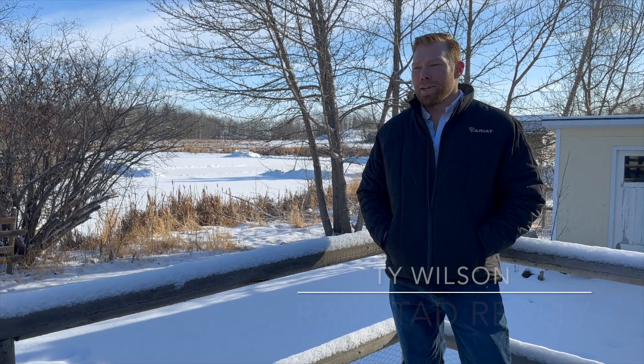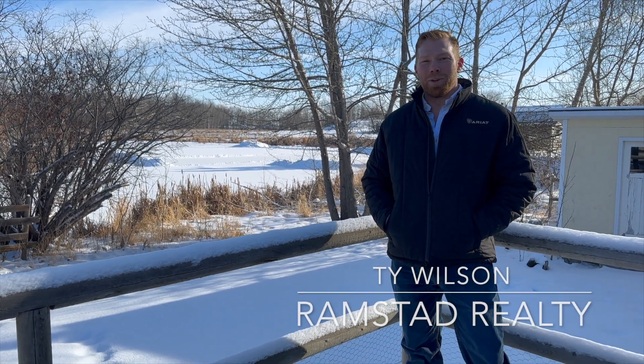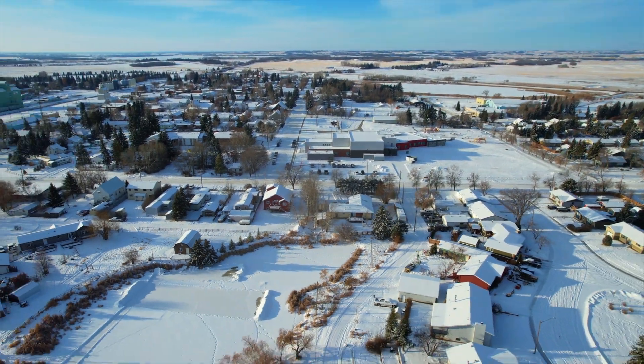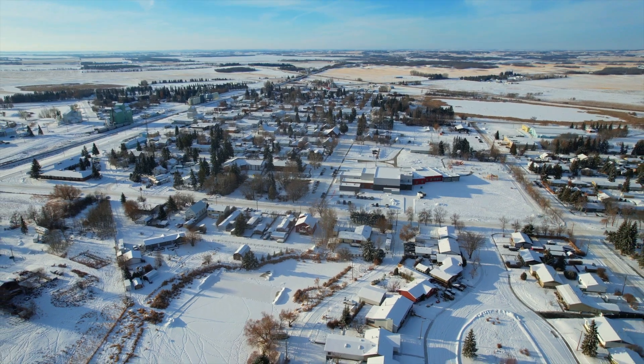I'm Ty Wilson — thanks for coming to visit me at this awesome country home in beautiful Bashaw, Alberta. Find your next homestead with Ramstad.